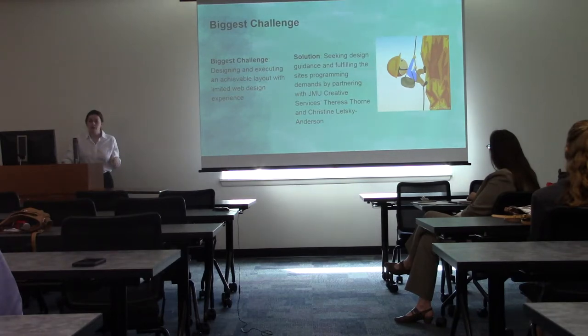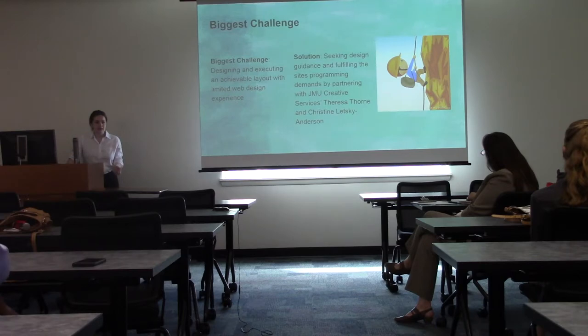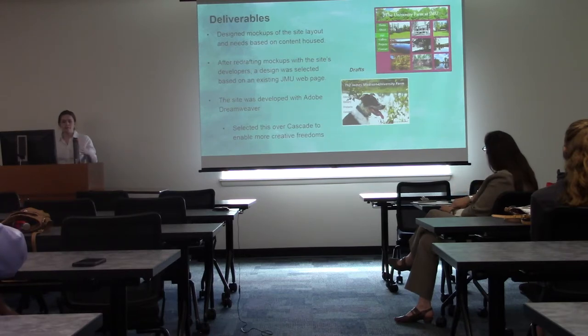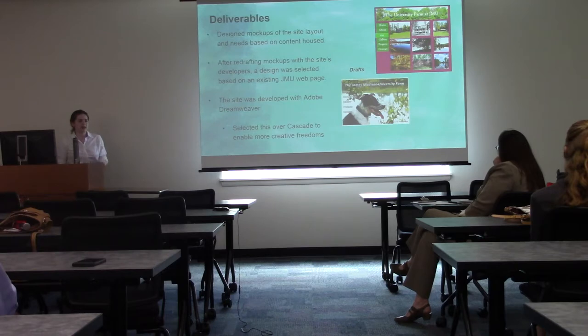My biggest challenge was designing and executing an achievable layout with limited web design experience. I found a solution by seeking design guidance and partnering with JMU's creative services — Teresa Thorne as the web programmer and Christine Lensky Anderson as the director of the services. With creative services I was able to adapt my mockups to something more based on what already exists in the JMU web sphere. The problem with the original homepage idea was that it took up so much data it couldn't load on mobile devices or laptops in a timely manner.